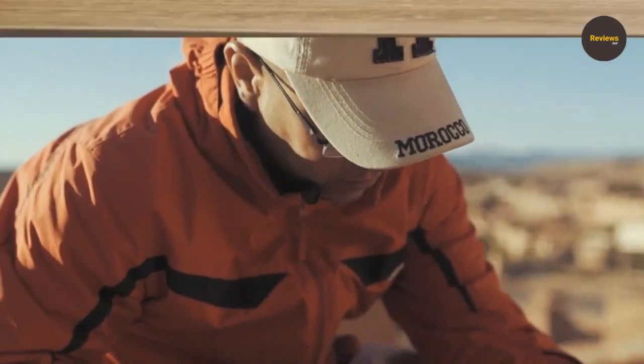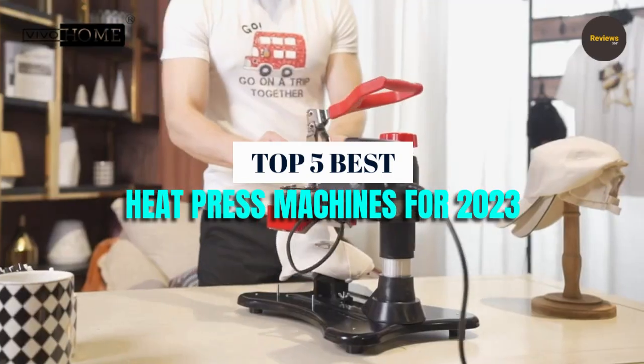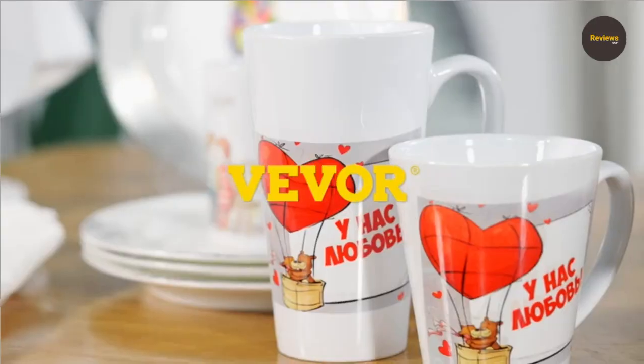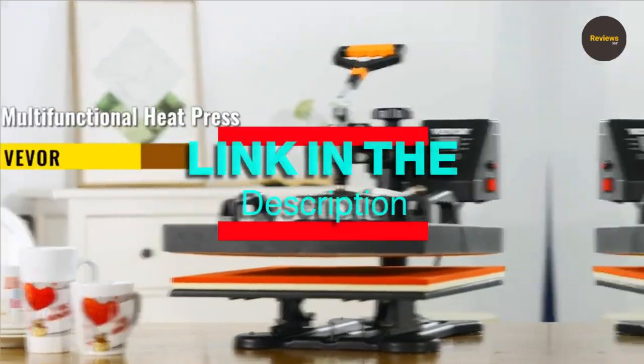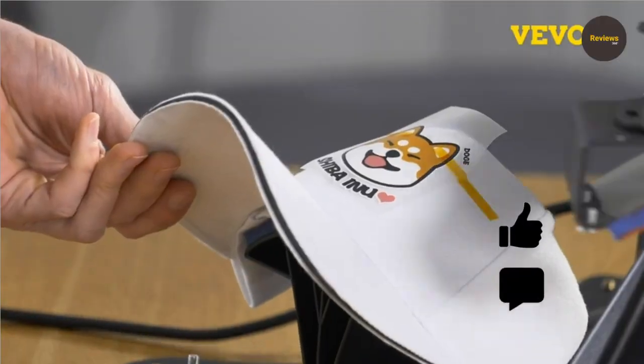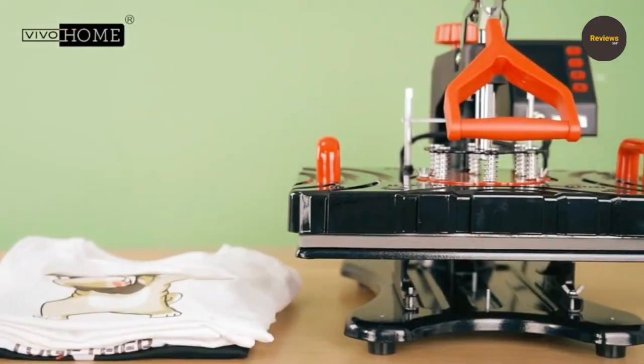What's up guys! How are you? We are listing the top 5 best heat press machines for 2023 in this video. Know the products prices, any questions, or more product information from the link in the description. We are updating the best prices for the best products. So like, comment this video and hit the subscribe button for more videos. Now let's get started.